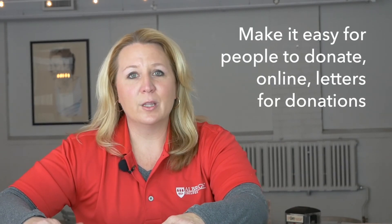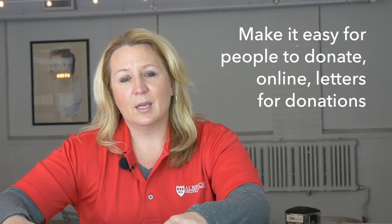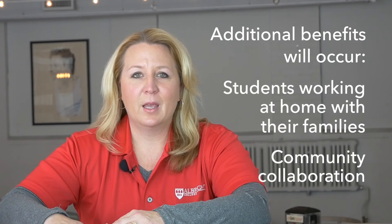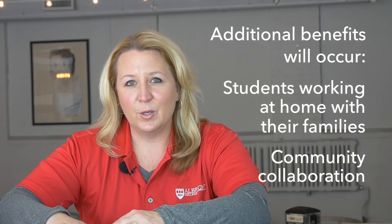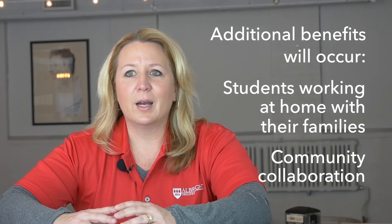Community members will want to donate to your cause, so make it as easy as possible for them. Enable online donations with credit cards and try to avoid cash so you have records and can provide IRS letters for nonprofit donations. The benefit of organizing an initiative of this scope goes far beyond the immediate need of providing PPE. We have students working from home with their parents and grandparents to help their community, and organizations reaching out and working together that maybe didn't before. Those unintended consequences of this community effort can be long-standing after the crisis is over.